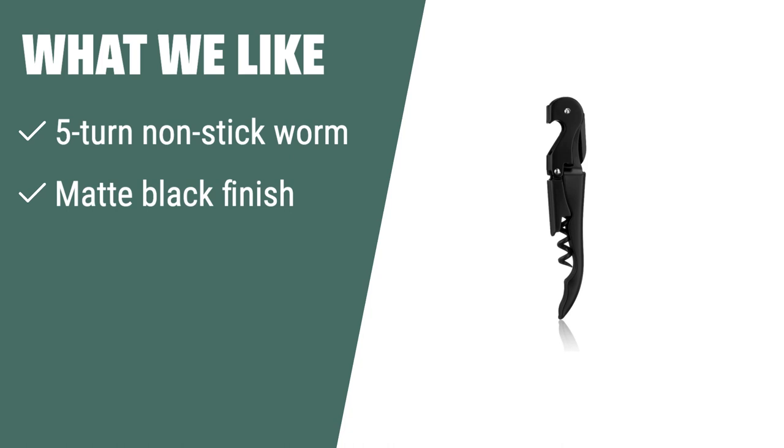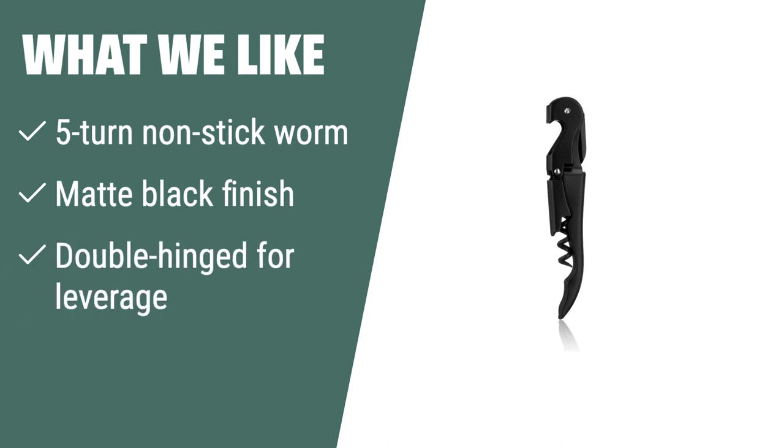What We Like: If you like stylish and functional wine bottle openers, this is the one for you. Perfect as a kitchen accessory, home bar tool, or on-the-go with everyday carry tools.